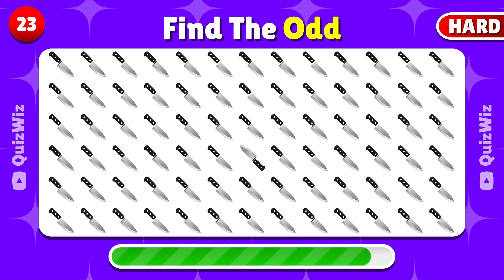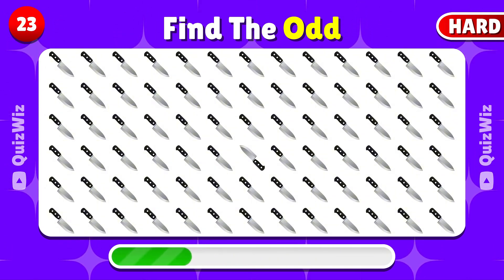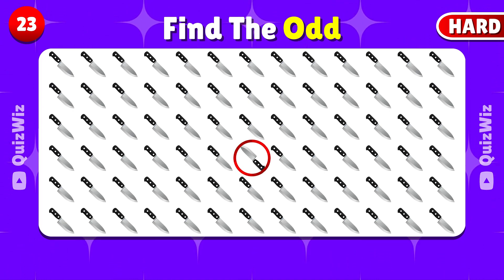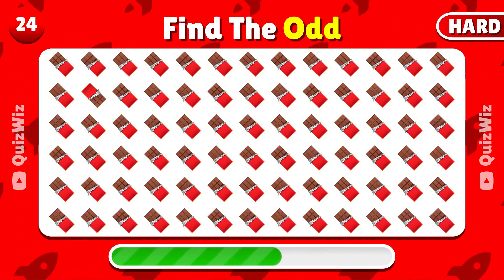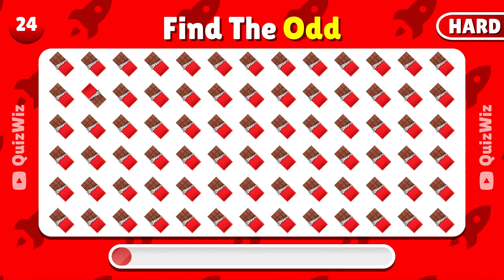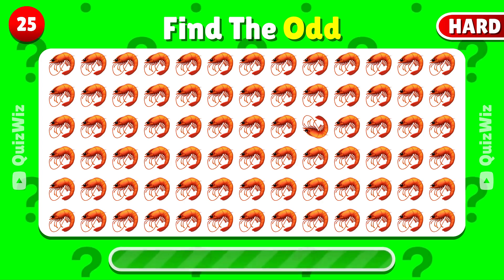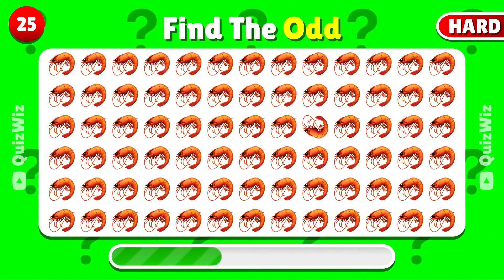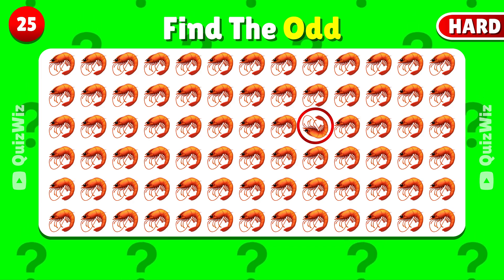Which one is unique? Here it is — the unique emoji. Which emoji is different from the rest? It's here. Which one sticks out? Correct! The odd one is right here.